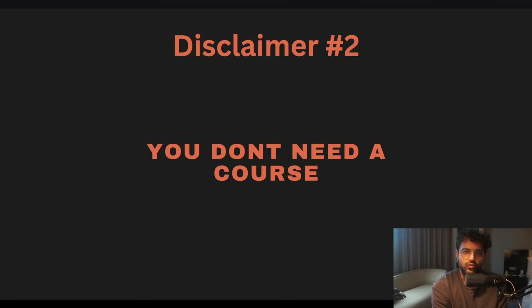Disclaimer two: you don't need a course. You can always learn these things yourself — the resources and syllabus are all out there, shared in more detail in another video. Do not spend money you don't have or take a loan. If you can buy it, buy it. If not, that's fine — you can always learn from various free resources.